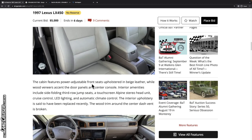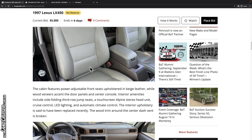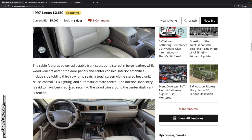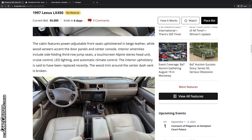Those seats look pretty good for 150-something thousand miles — could be original, I think. But the interior upholstery is said to have been replaced recently, which kind of fooled me. The wood trim around the center dash vent is broken — or more accurately, delaminating. These pieces on the LX are a little bit different than the Land Cruiser; some are part of the switch assembly, not something you can peel off, but the clock surround may be a veneer.